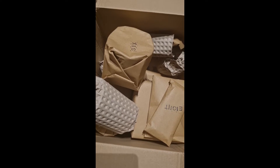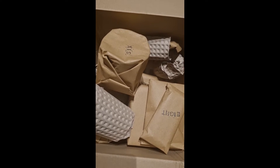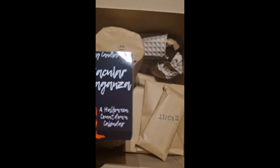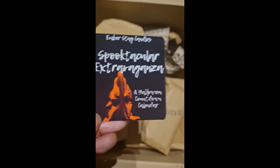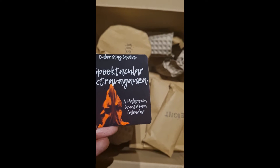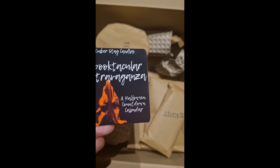How can you describe it — it's like a Halloween countdown calendar, but with candles. This product is from the company Ember Stag Candles. It's a UK candle company; they do wax melts and candles with all these interesting themes. I believe they also have a monthly subscription box as well.